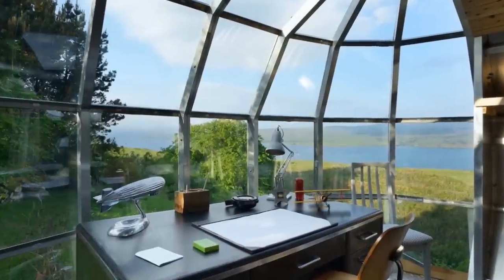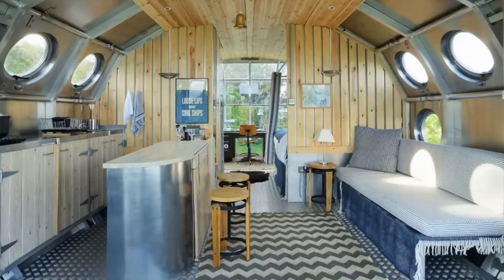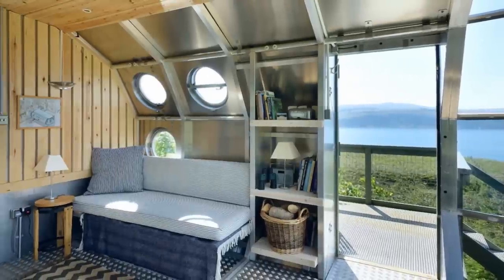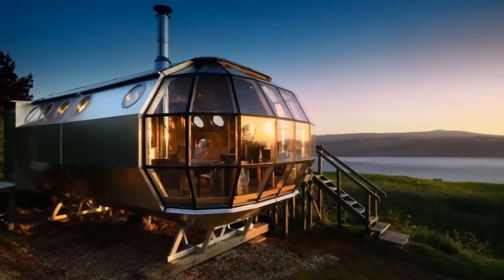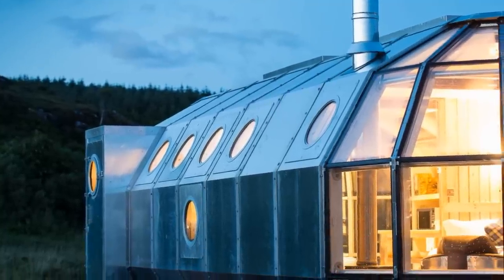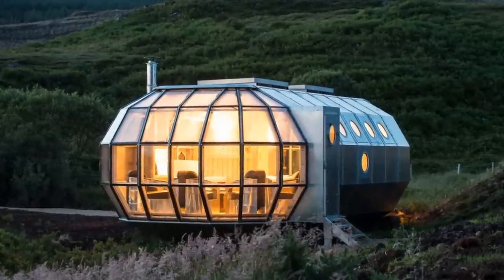Two glass-domed walls on either side of the building offer many wonderful views. Just past the open kitchen area, the bedroom features a queen-size bed with a pair of portholes allowing guests to look out at the sky, and a wooden deck with outdoor seating on the side of the pod offers additional views of the surrounding area. If you would like to own one of your own, you can visit the website in the description.